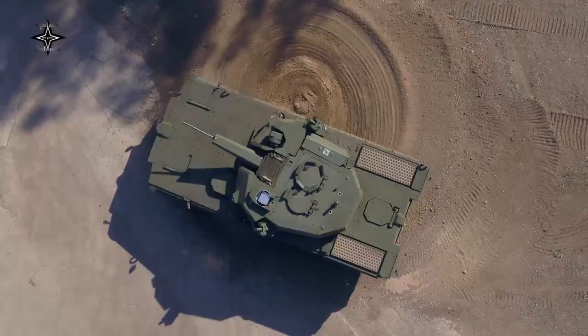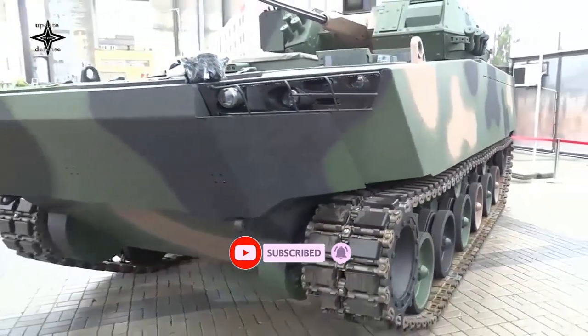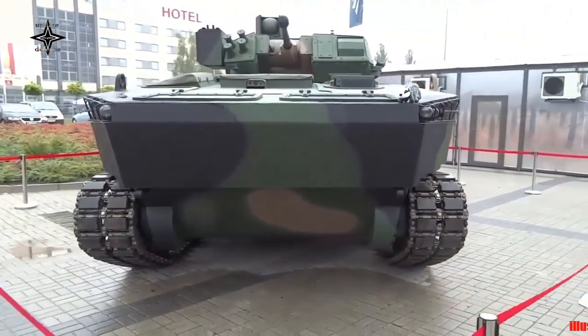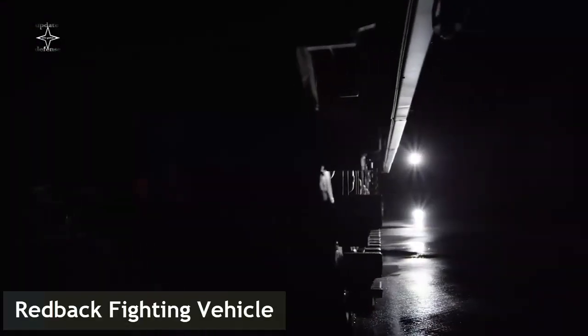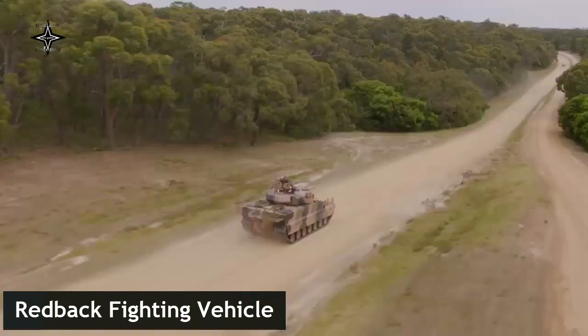South Korean defense contractor Hanwha announced that it has demonstrated the lethality, mobility, and survivability capabilities of the Redback Infantry Fighting Vehicle in Nowadeba, Poland, as part of the Polish Army test program. Hanwha says the Redback is one of the defense equipment that could be procured by the Polish Armed Forces under the framework contract signed in July 2022.